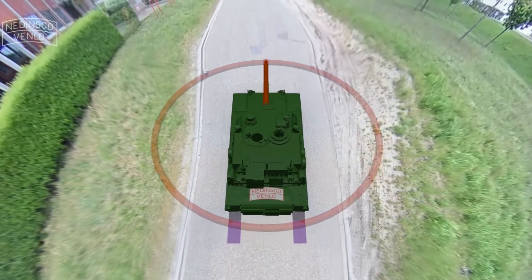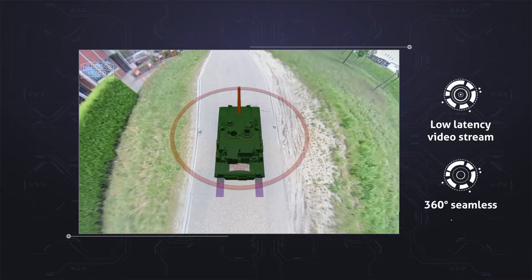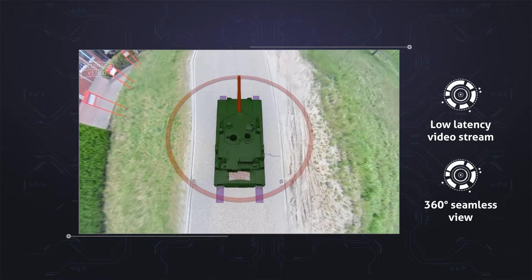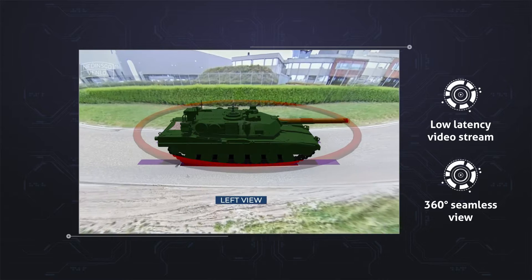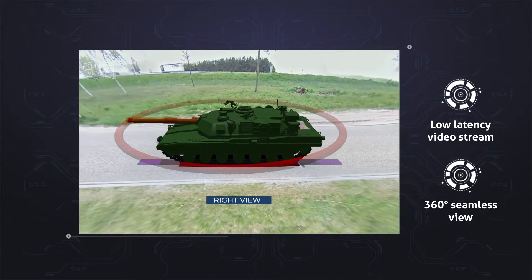Our solutions allow your crew to have a real-time and seamless 360-degree overview and to switch between bird view, rear, left, right, and front views.